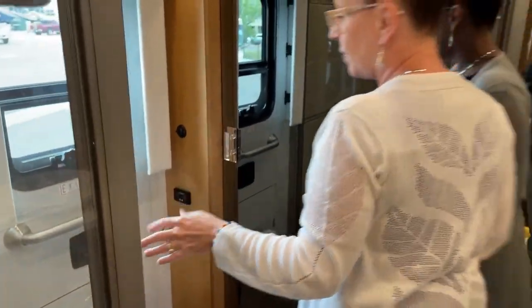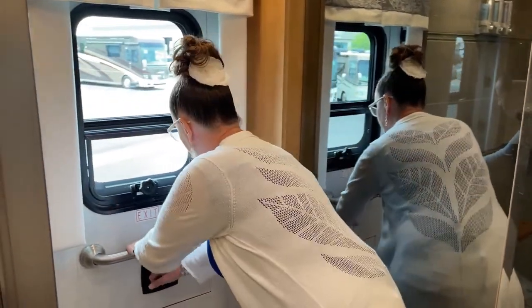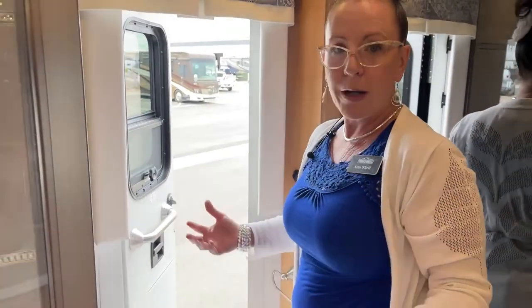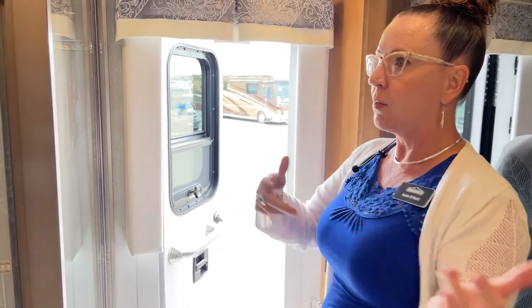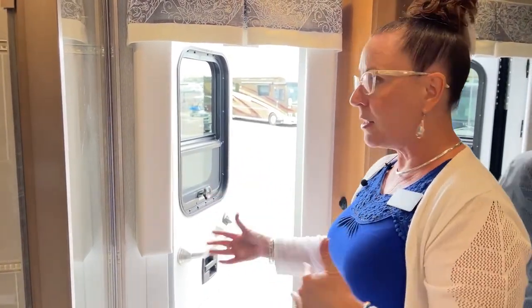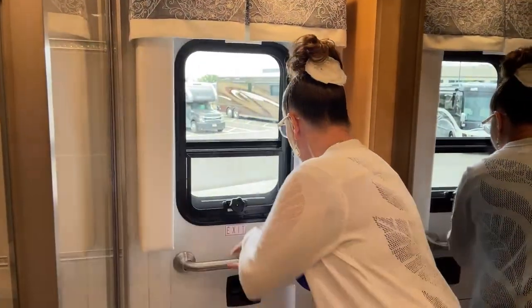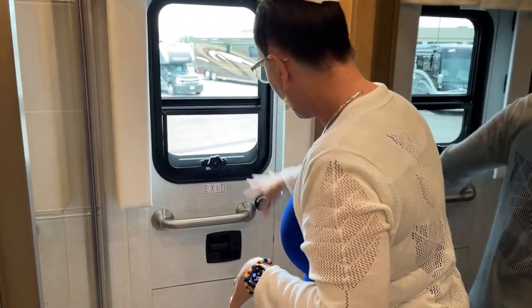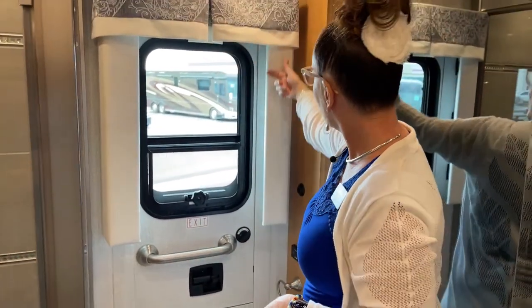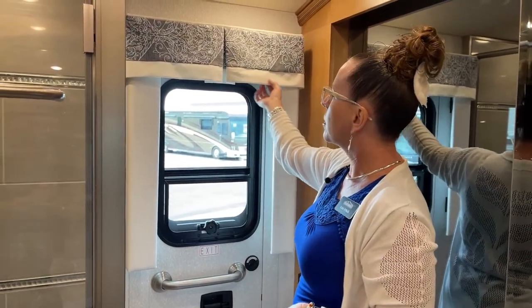I don't have an egress door on my coach, but honestly it's great for loading linens — instead of tripping over each other back and forth through the main door, it would be so nice to have someone hand me all the bedding through it. Maybe not necessarily for a fire, but just for the convenience. Also take a look at this tufting — it's a beautiful soft finish with just a very high level of decor in the Essex.